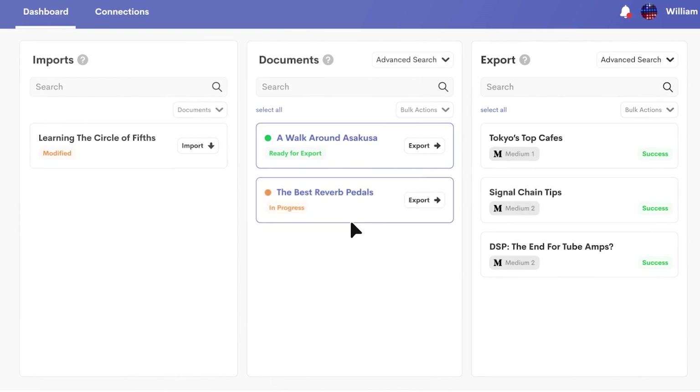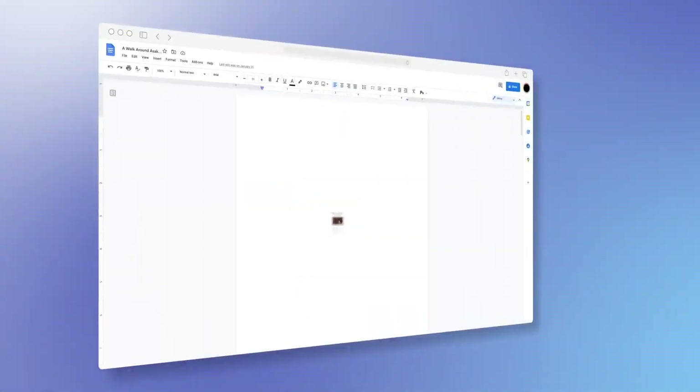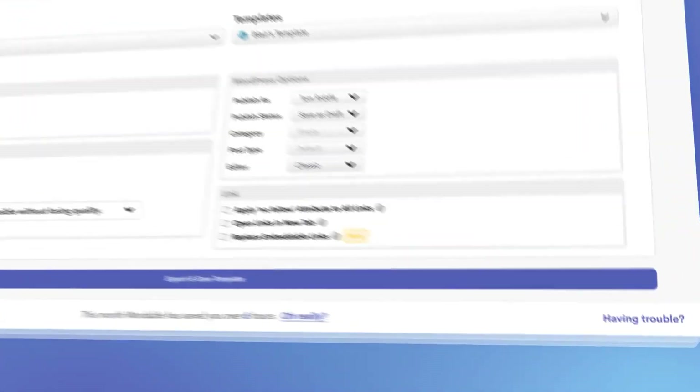Next on our list is Wordable, which makes it super easy to publish content to your blog in seconds and in bulk with perfect formatting. Wordable gives writing teams and editors more time to focus on creating quality content at scale and less time to worry about uploading to your CMS. With one click, Wordable lets you export your content from Google Docs to your site quickly and easily.